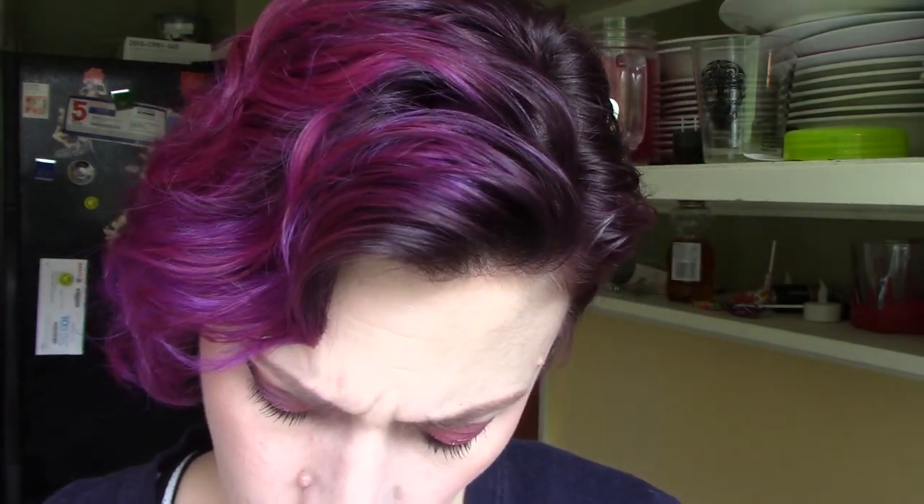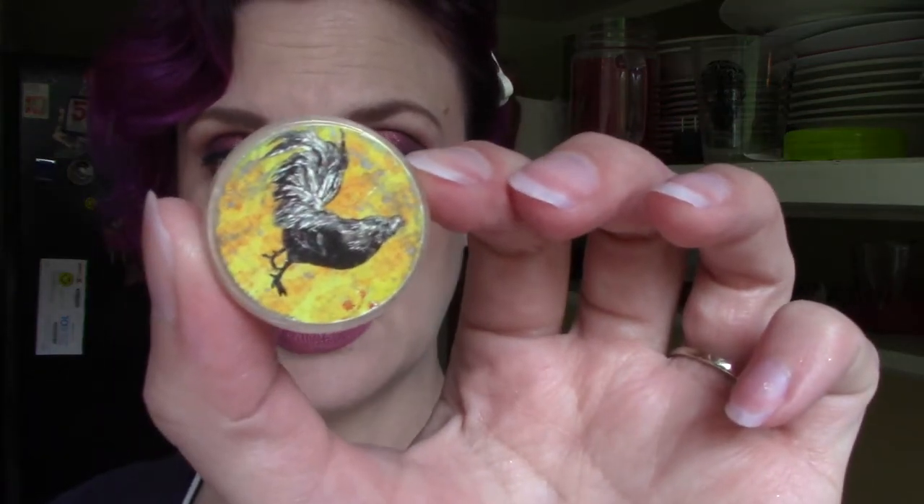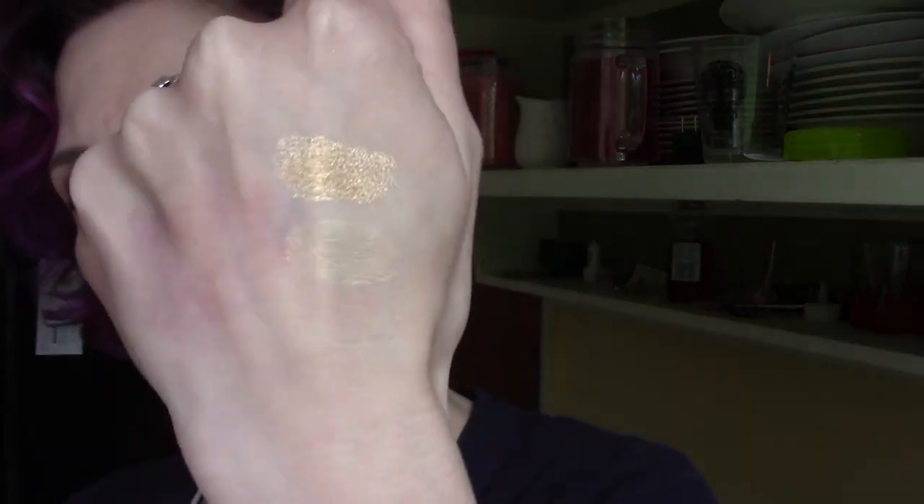Orpington is a really pretty sparkly gold — it's almost got a little bit of a bronze undertone. Then I've got Sicilian. Oh, it's an even more yellow gold — softer, more yellow gold. That is really beautiful. I'm liking this a lot so far; those golds would look pretty with that green.